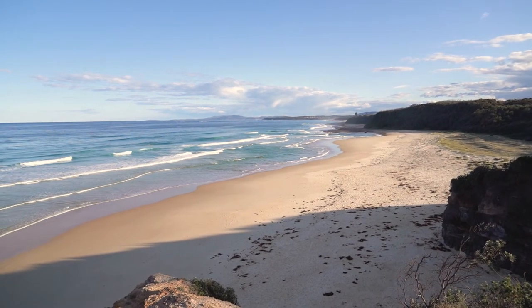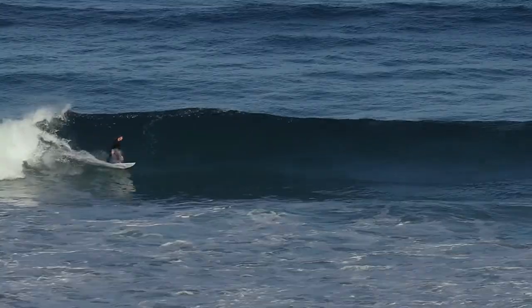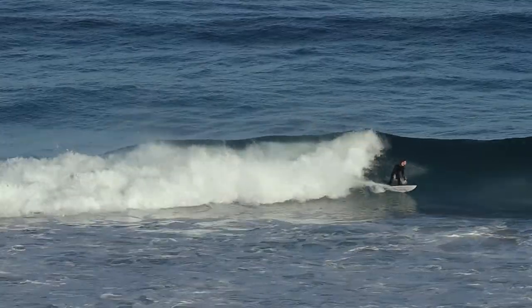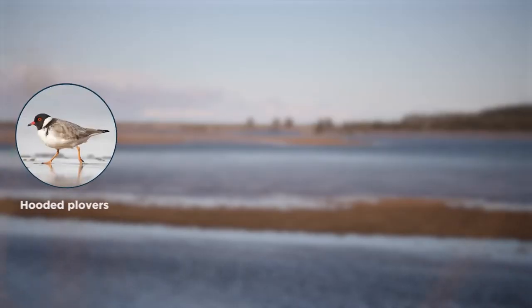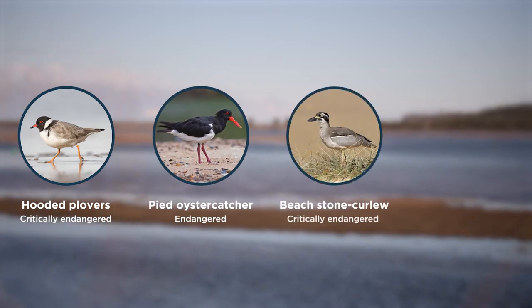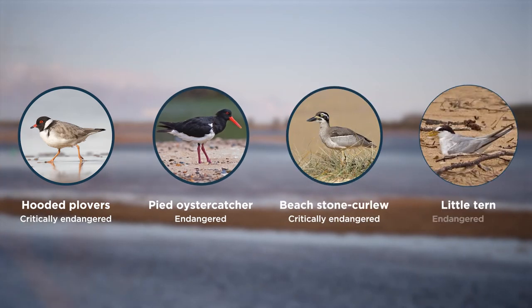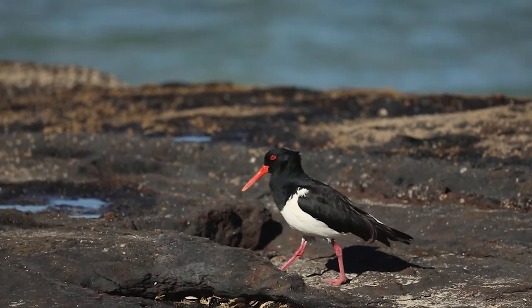New South Wales is home to some of the world's most beautiful beaches, attracting crowds of locals and visitors over summer. But we're not the only ones using these beaches. Many endangered birds like hooded plovers or hoodies, pied oyster catchers, beach stone curlews and little terns rely on these picturesque beaches to nest over summer, and they're facing an uncertain future.